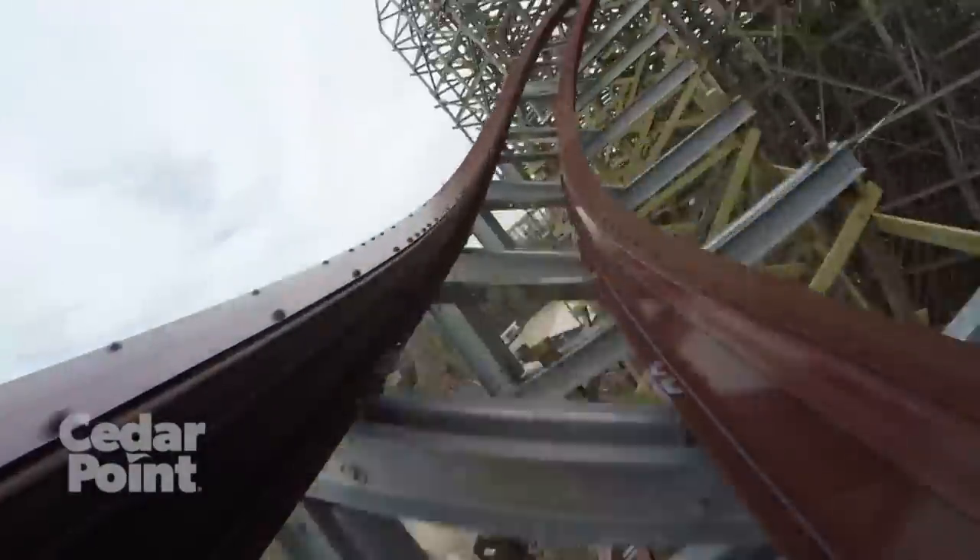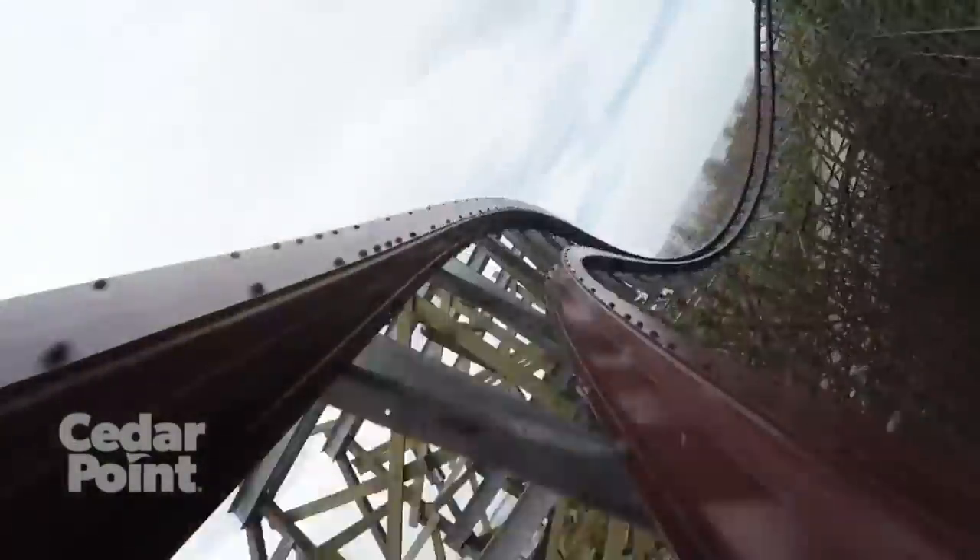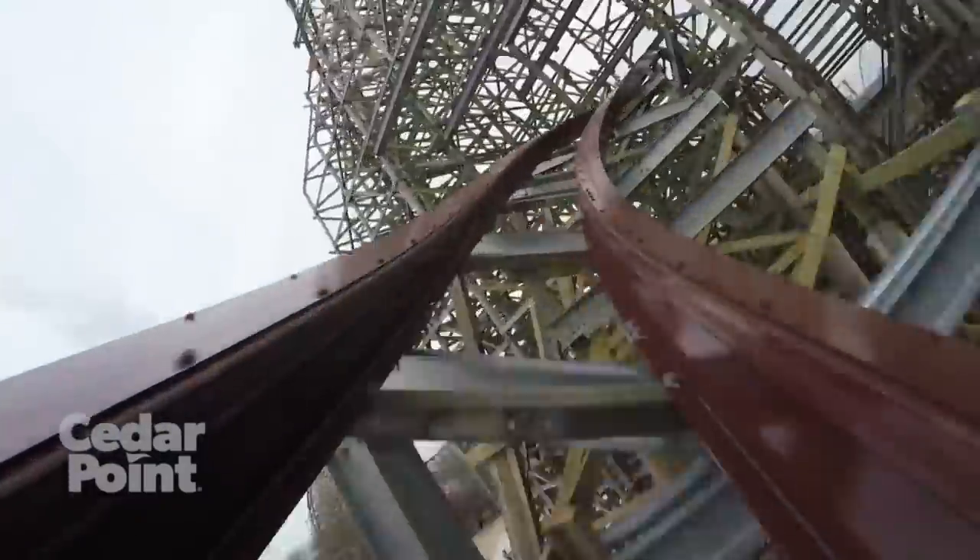Following the zero-g roll is one of the only moments of this long ride where you get a bit of a breather, at least compared to the rest of the ride, as the train twists to the right through this mini wave turn. But then it's right back into insanity as the train flips you upside down into the next inversion.